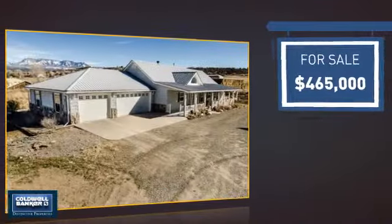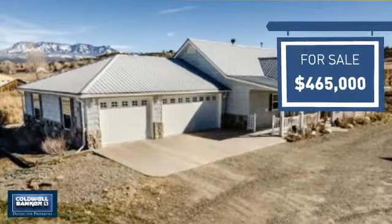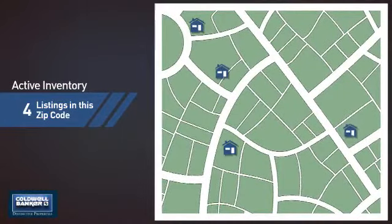Currently listed at just under $475,000, it offers an excellent value for the area. Wondering how it stacks up against the competition? There are now four homes on the market within this zip code.